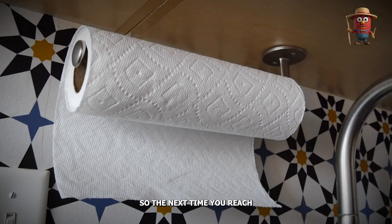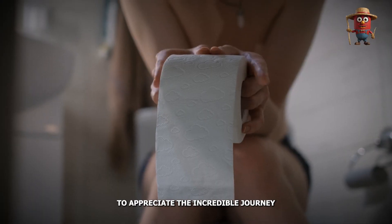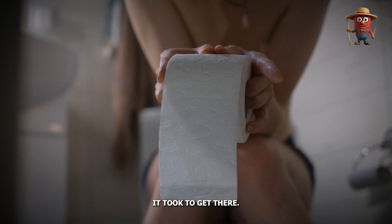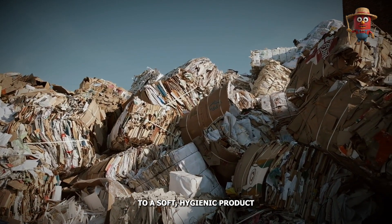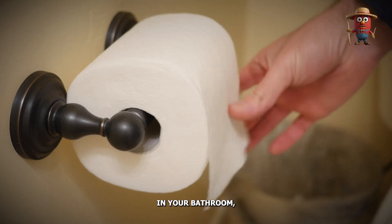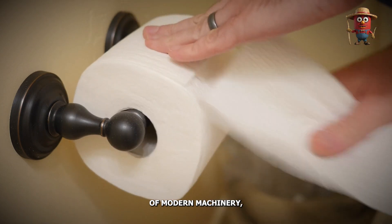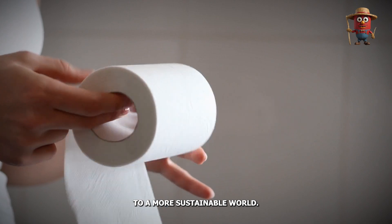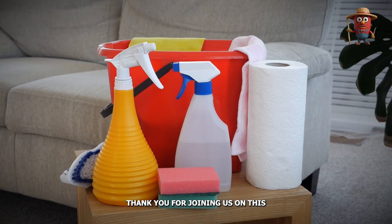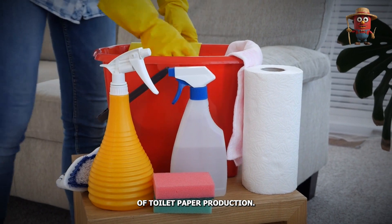So the next time you reach for a roll of toilet paper, take a moment to appreciate the incredible journey it took to get there — from discarded paper in offices to a soft, hygienic product in your bathroom. Each roll is a testament to the power of recycling, the wonders of modern machinery, and our ongoing commitment to a more sustainable world. Thank you for joining us on this fascinating exploration of toilet paper production.